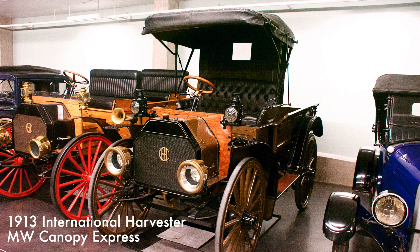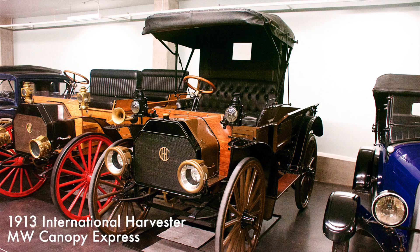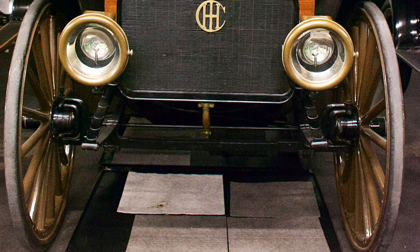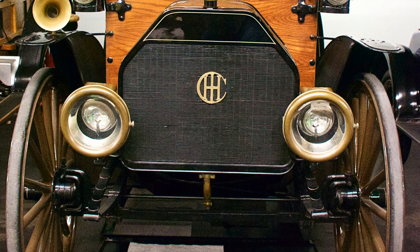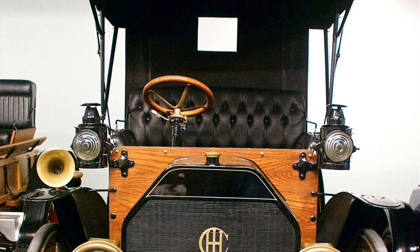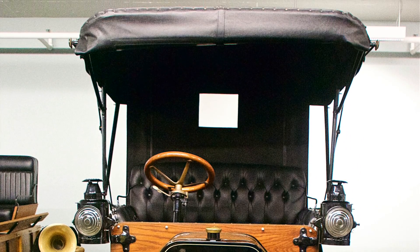With a water-cooled, two-cylinder, 20-horsepower engine, the International Harvester's auto buggy was a personal automobile that could be modified into other body styles, most notably the auto wagon, which was utilized as a multi-use utility truck, especially in rural areas.